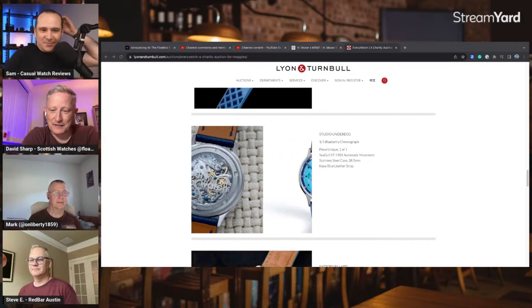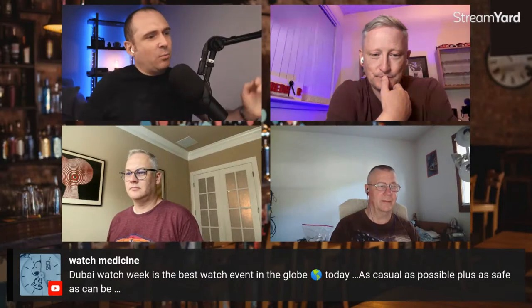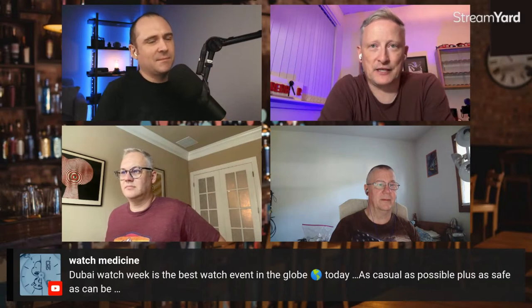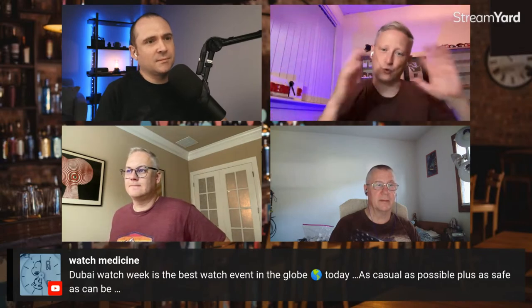Bobby says Dubai Watch Week is the best watch event in the globe today. I would agree. From a holistic point of view, looking at the whole shooting match, it is the best overall watch show. Dubai is safe, lots of brands go — pretty much all of them — and there's great access. It's not the cheapest place to get to, but you can do it for a lot less than you might think.